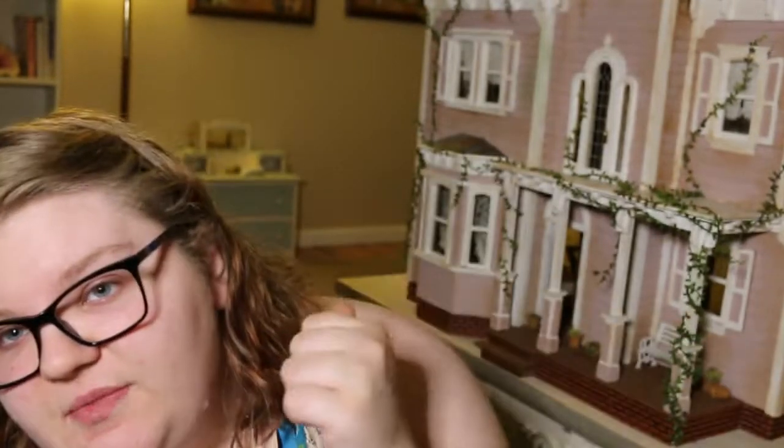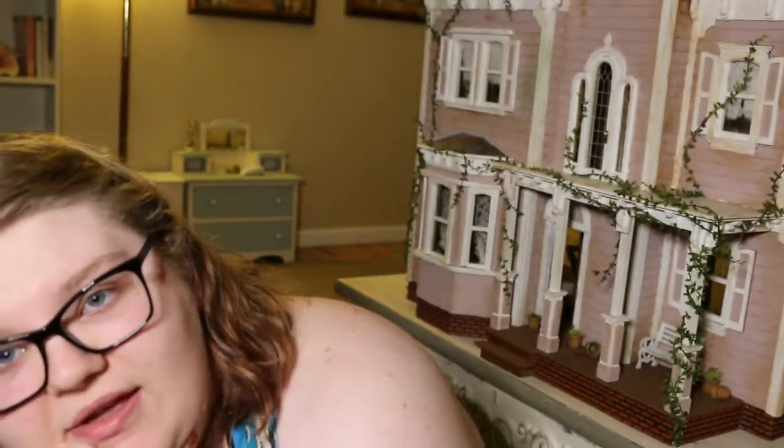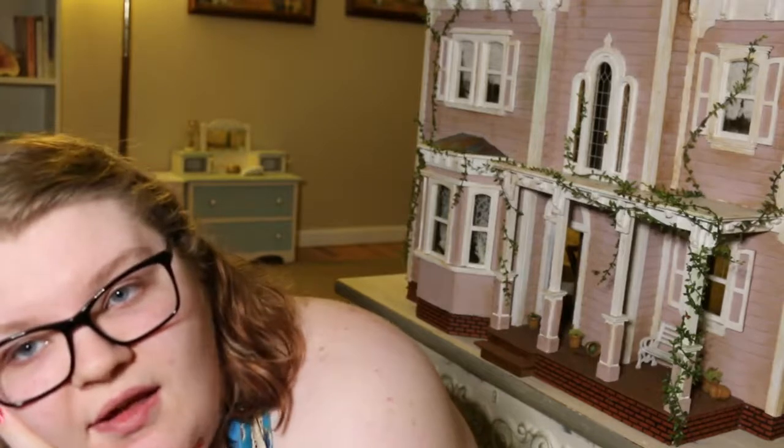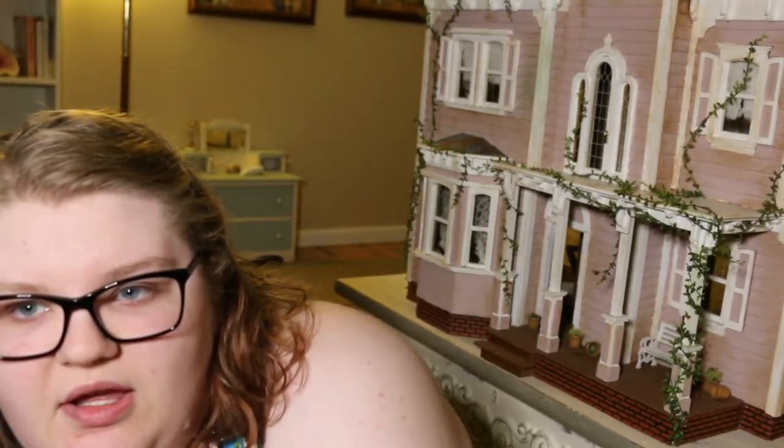What is your favorite dollhouse? The one behind me, unashamed — my favorite dollhouse, because it's my dream house. It's pink! I didn't plan on ever getting a pink Beacon Hill, but I like the color that it is. I like that kind of dirty rose color. It's nice.